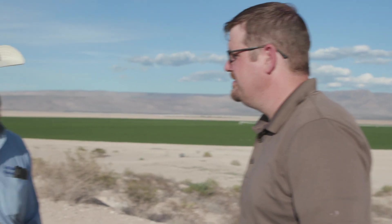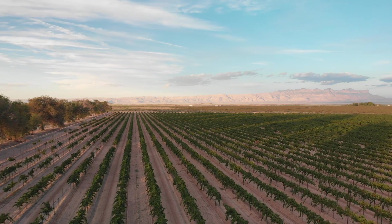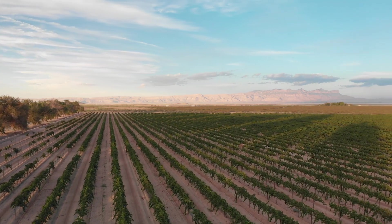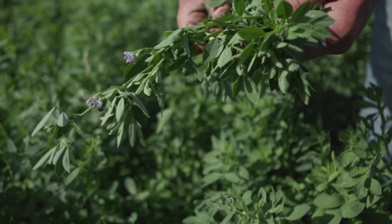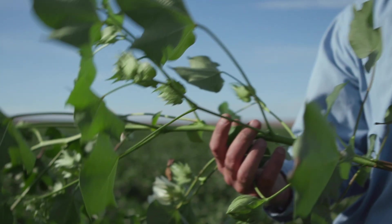Tell us just a high-level overview of your operation. We're a multifaceted farm. We farm in two states, of course. We farm vegetables, onion seed, lettuce, pecans, and we do a lot of alfalfa, cotton, pinto beans, corn — just a little bit of everything. Would you mind showing us around a little bit? Let's get in the pickup and go.